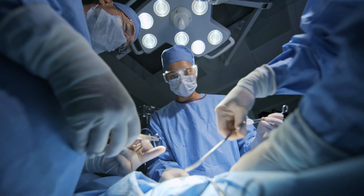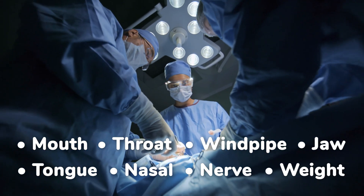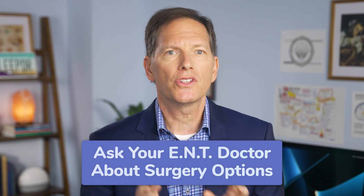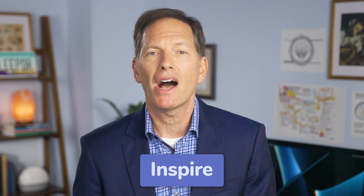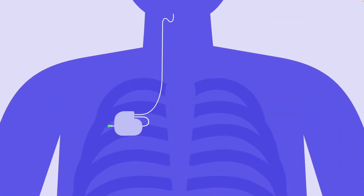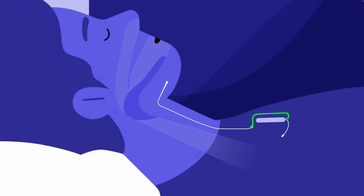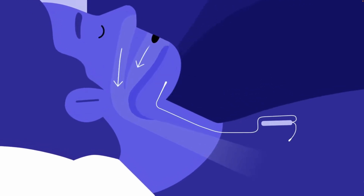Another option patients often ask about are surgical interventions. There are about eight different surgeries you could pursue for sleep apnea, and some are much more involved than others — check with your ear, nose, and throat doctor to see which would be most appropriate for you. One of the least invasive and arguably most popular is a surgical implant called Inspire. Inspire works by placing a small battery underneath the clavicle; wires are put up through the neck on the inside and attach to a nerve that contracts and makes your tongue move forward, opening up your airway.